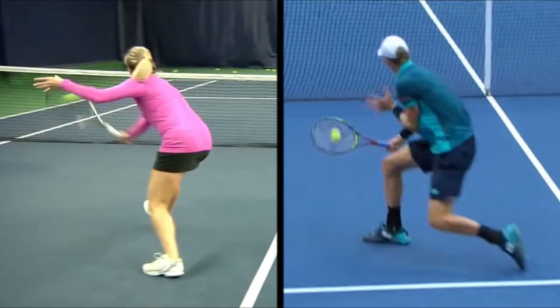Kevin doesn't simply deflect the ball, just as the instructor here. He makes a very deliberate step forward and goes after it. He always attempts to punch it.